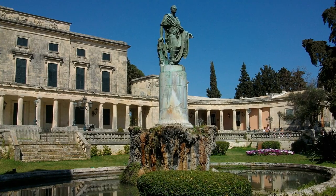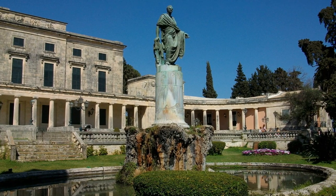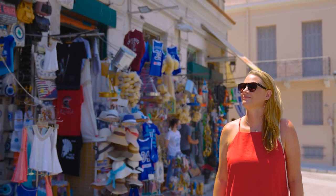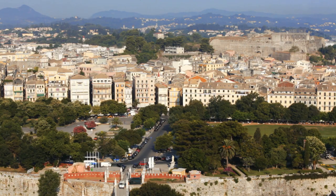The Palace of Saint Michael and Saint George, now a museum of Asian art, is another must-see attraction. The Old Town also offers charming shops selling traditional souvenirs. A visit is a must-do for anyone interested in history and architecture, and a great way to experience the island's rich cultural heritage.